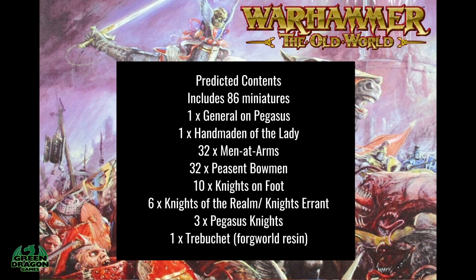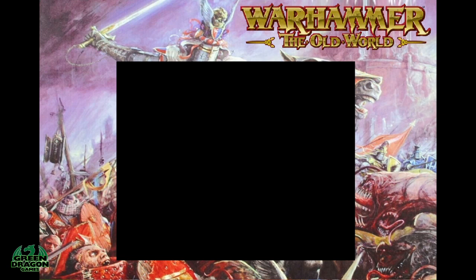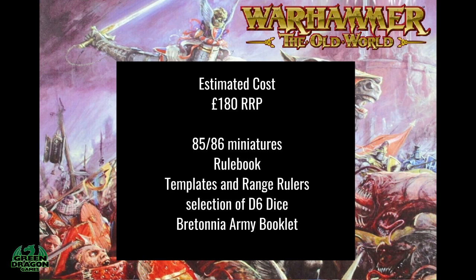I know you'd all want to know what the price is going to be. Games Workshop have a habit of releasing boxes at roughly the same cost — take the Combat Patrols for example, they're all roughly £95 each RRP. In the last episode I predicted the Tomb Kings army box was going to be about £180 RRP, and nothing has changed my mind on that, so I think the Bretonnia one is going to be about the same — around £180 RRP. That would be for 85-86 miniatures, the rulebook, templates, range rules, and a selection of D6 dice.